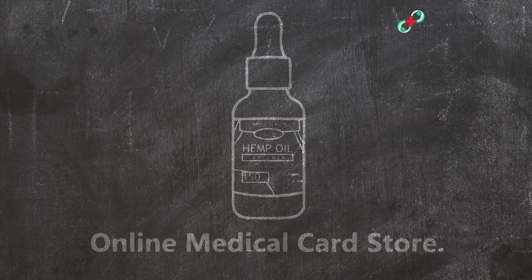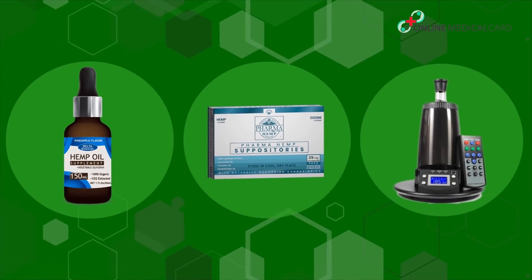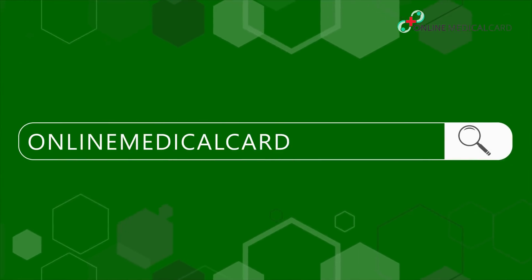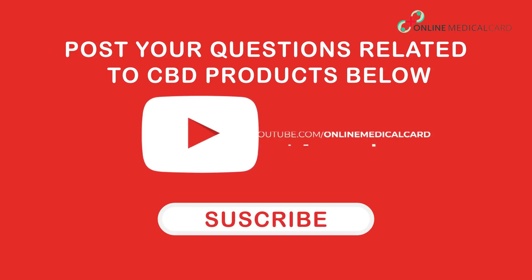We're proud to offer Delta Botanicals CBD oils at the Online Medical Card store. We offer all flavors and sizes delivered conveniently to your home. Purchase Delta Botanicals CBD oils and other CBD and vaporizer products at onlinemedicalcard.com/store. Post your questions related to CBD products below, and don't forget to hit the subscribe button.